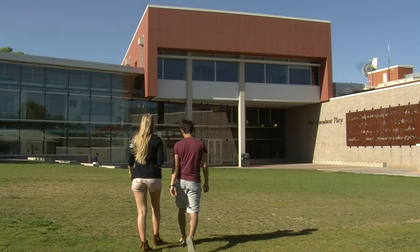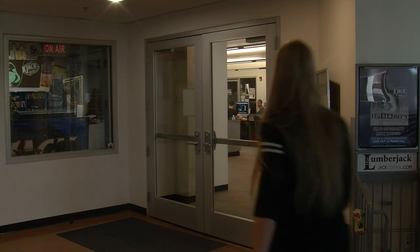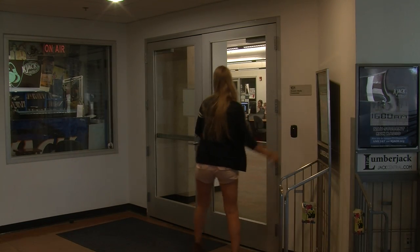Over here you see the communication building. We take our lessons here and finish our projects. To get into all the buildings, we need to use an access card.